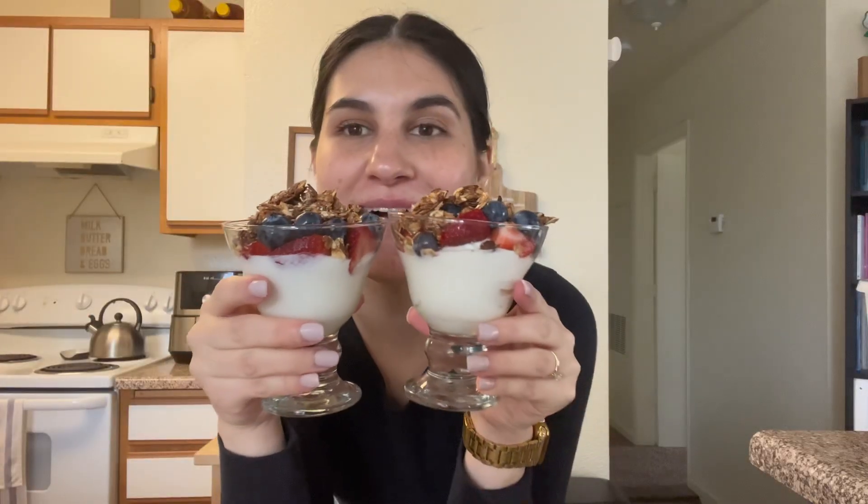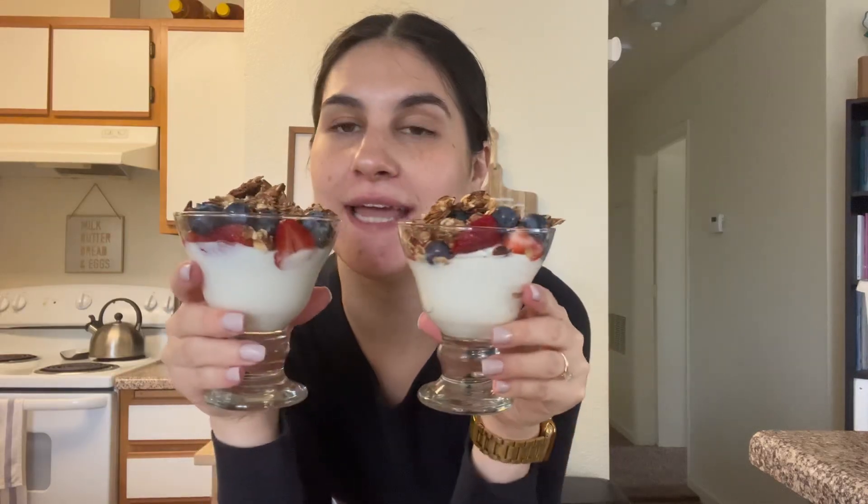This is what they look like all finished — super cute and almost 100 percent WIC-covered.